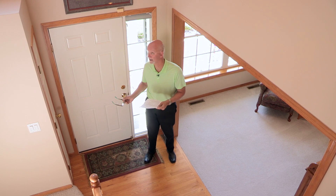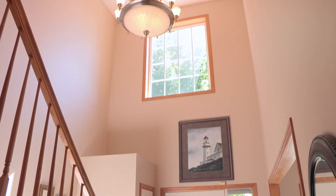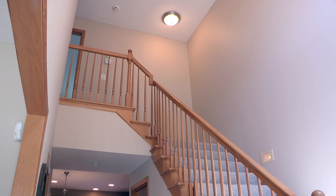Come on in the front with me and look at this two-story foyer. Beautiful. I love the light fixture there, and the transom windows up above that just pour light into the entire stairway. Not a dark stairway at all — it's beautiful and well-lit.